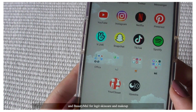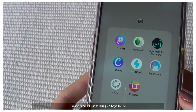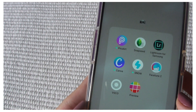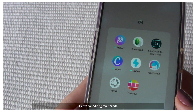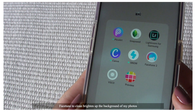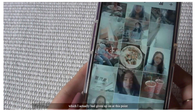And Beauty M&L for legit skincare and makeup. Then the last folder just contains my photo editing apps. PixArt, which I use to bring 2D boys to life — AKA the only boys I will ever like. Then Snapseed, Lightroom, and VSCO for aesthetic photos. Canva for editing thumbnails. Snow I never use but somehow can't delete. FaceTune to clean up or brighten up the background of my photos. And Preview to plan out my feed, which I had actually given up on at this point.